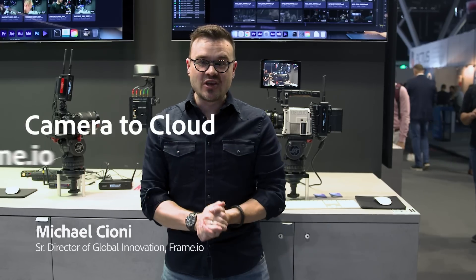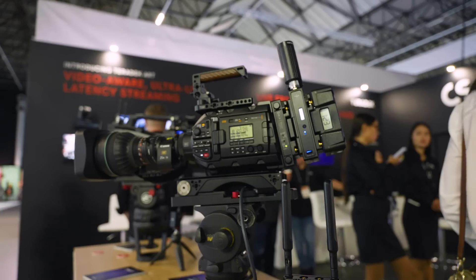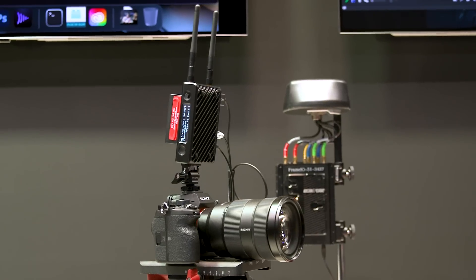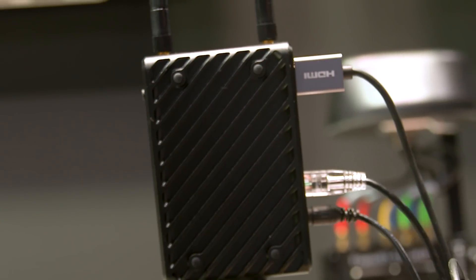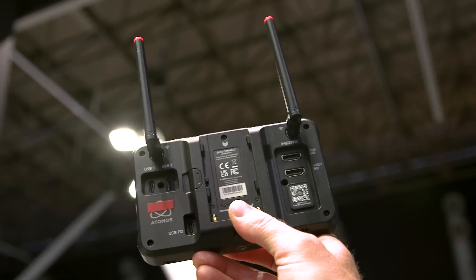What we've got at the Adobe Frame.io booth right here is serving 4K, 10-bit 4K files right from a cinema camera all the way to the cloud. We've got the Teradek Serve Micro HDMI from the camera right to the cloud. We've also got the Zotto, another HDMI device by Atomos that can go right to the cloud.